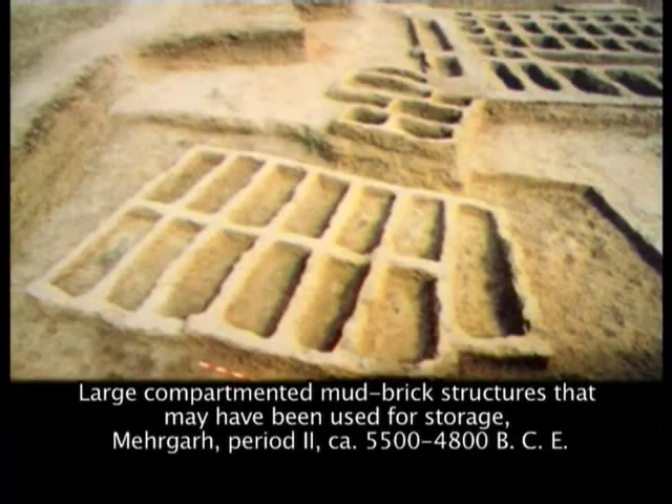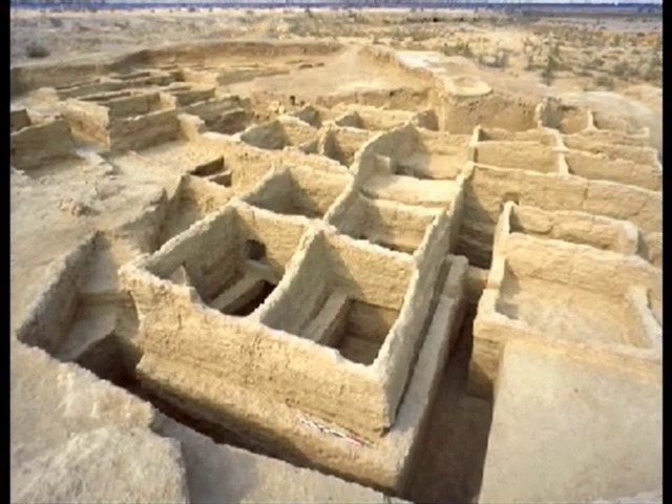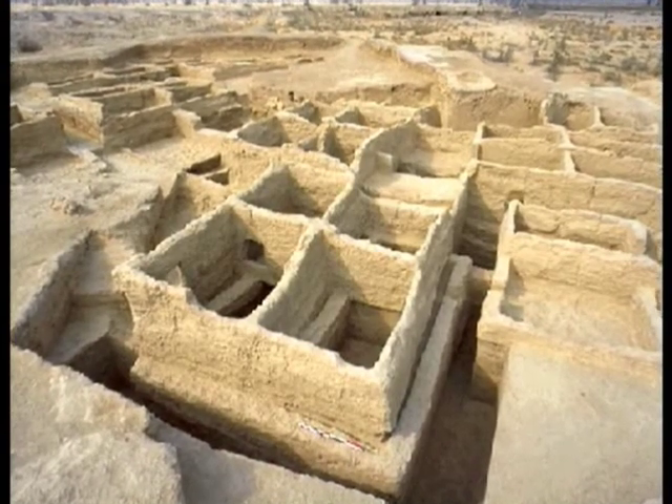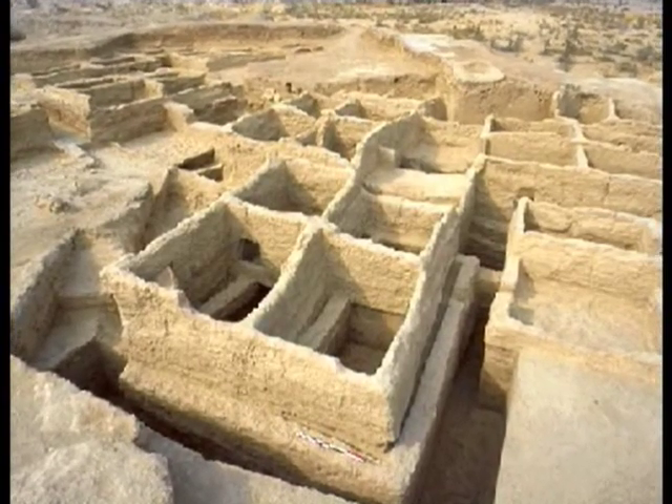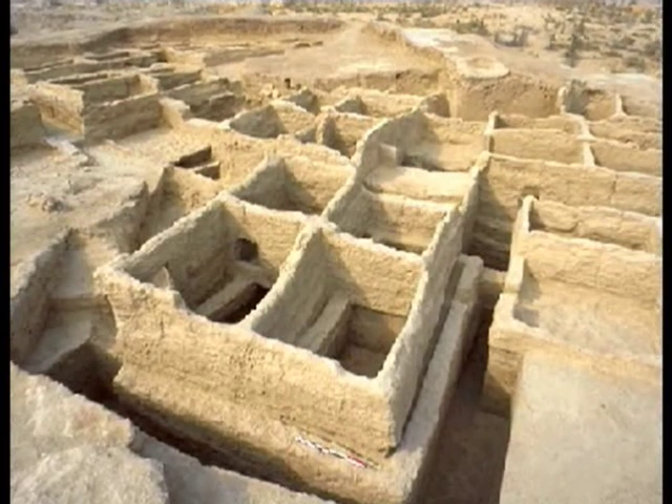Sun-dried mud bricks laid one over the other were laid out into compartmented buildings — single rows of compartmented buildings which might have also served the purposes of storage units. The dwelling units were usually four to five meters square, frequently divided into small rooms of up to four or even six in number.